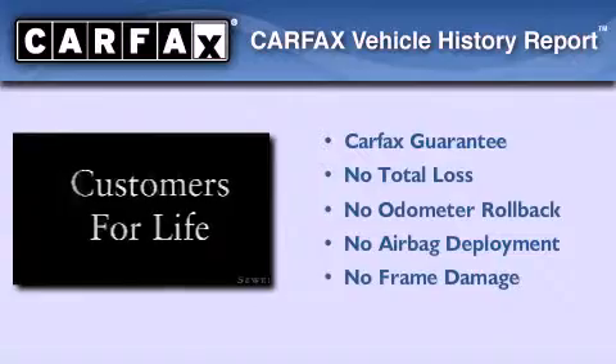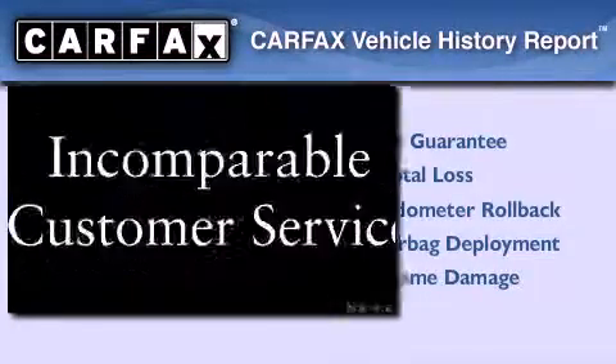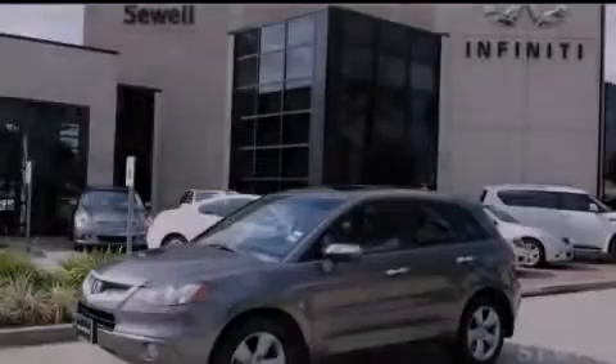This vehicle has fewer than 67,000 miles on the odometer. Not to mention that this Acura qualifies for the Carfax buy-back guarantee. This automobile won't last long at this price — call and arrange a test drive now.